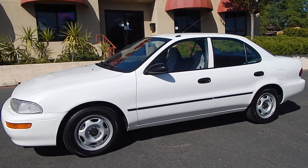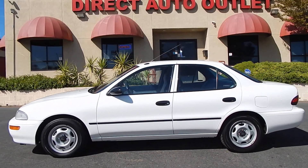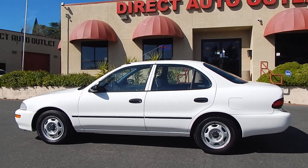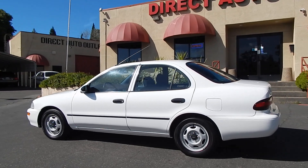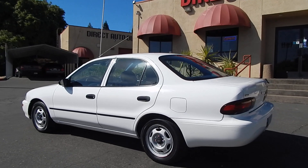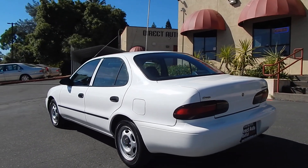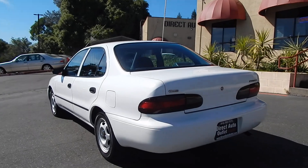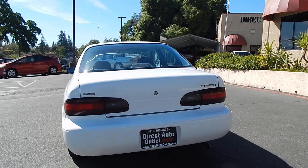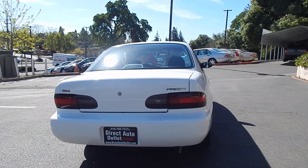So this was later known as the Chevrolet Prism. But what many of you may not know is that underneath that sheet metal, this is a Toyota Corolla. You may see its handsome good looks popping out and many resemblances with that generation Toyota Corolla, because this is essentially a Toyota Corolla. Toyota made this vehicle for General Motors slash Geo — they had a gap in their product line and they reached out to Toyota, and Toyota made this vehicle for them.